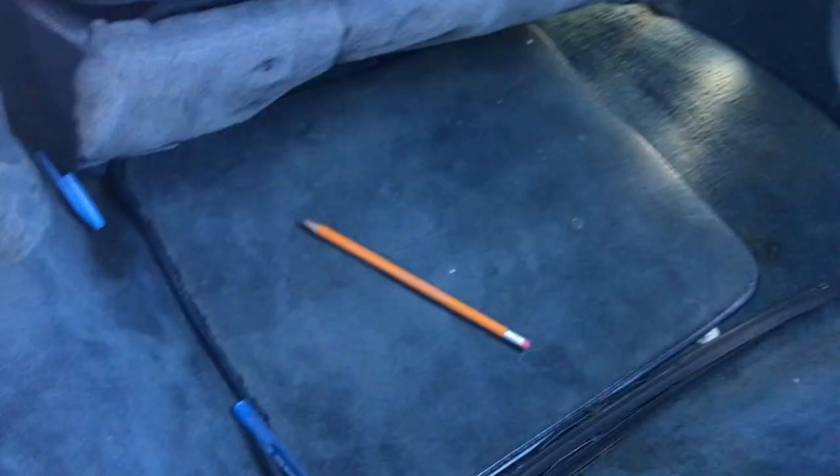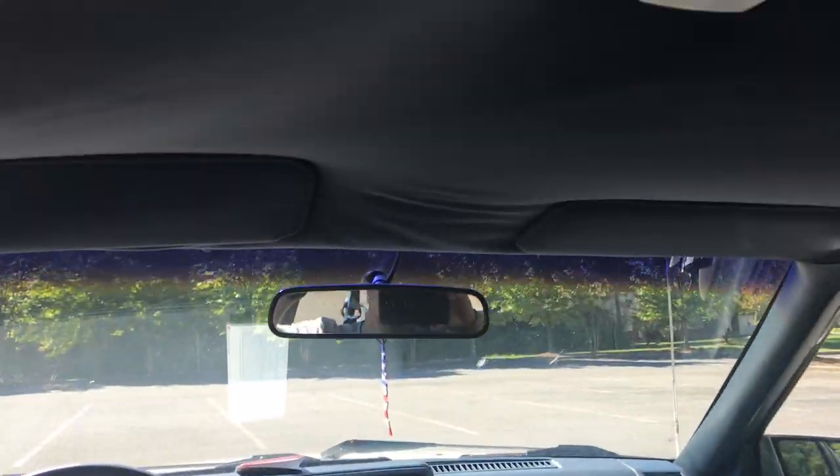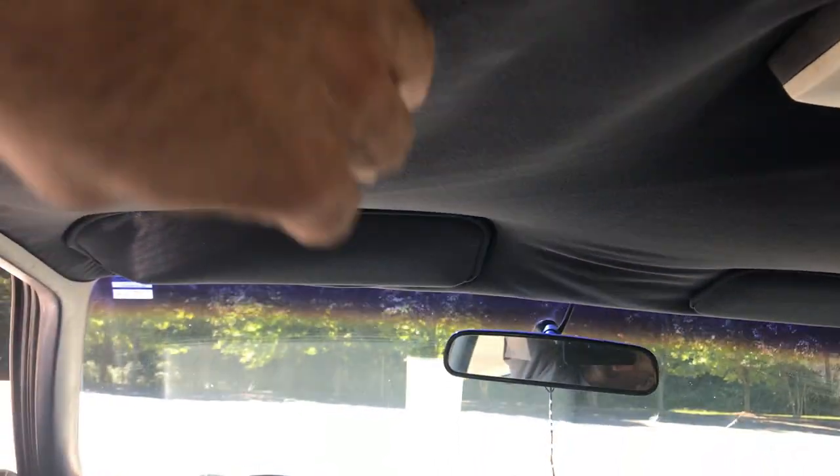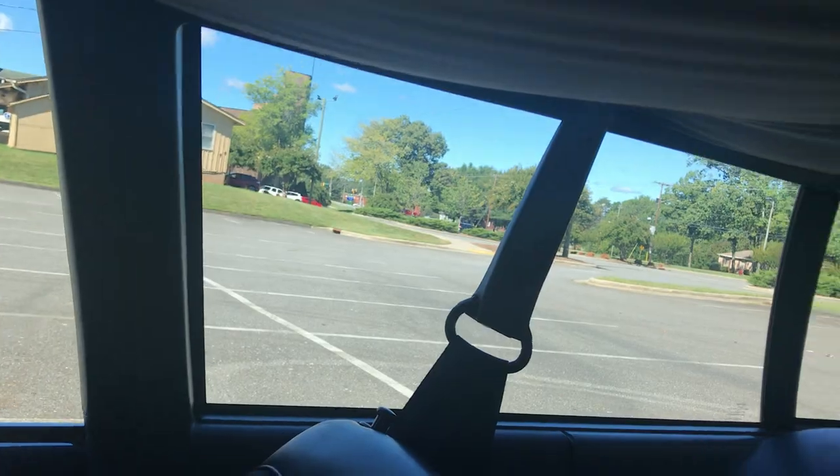I have all the floor mats — excuse the pants laying around, I wasn't planning on filming this video. The headliner is sagging but I feel like that's a normal thing on these old GMs.